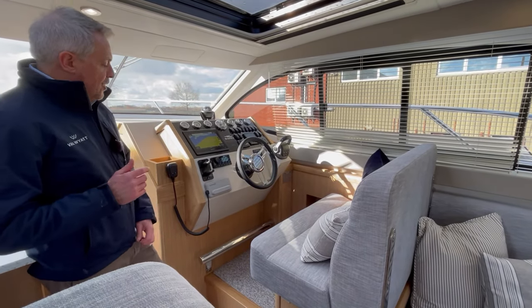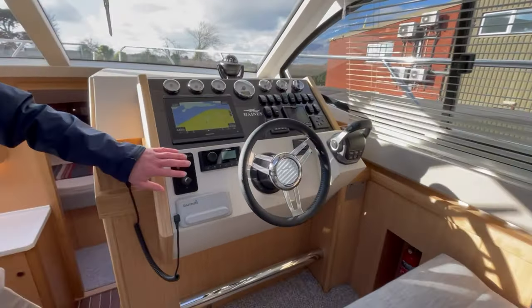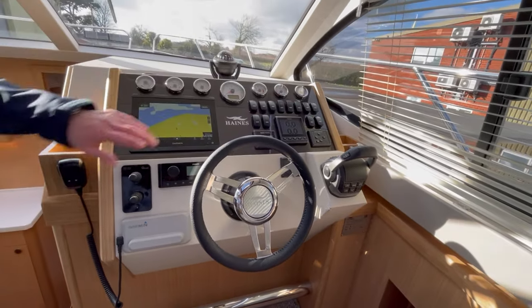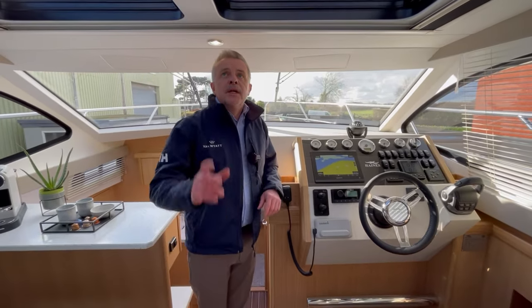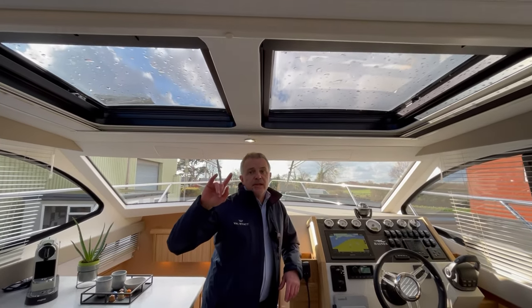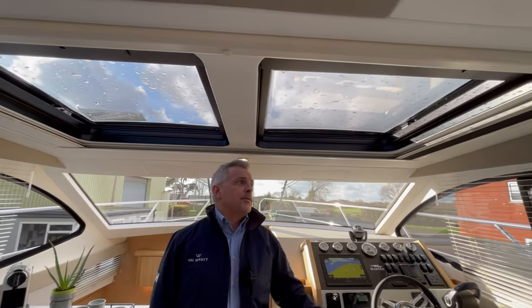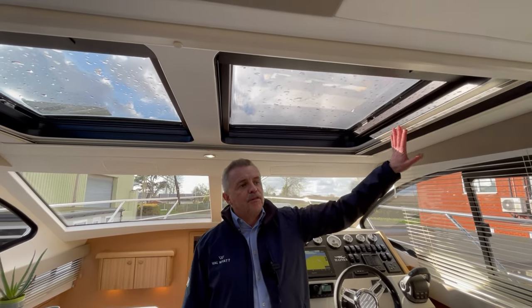The helm reflects the fact that this is an offshore model. You've got your VHF, bow and stern thrusters, chart plotter, and all your other instrumentation, plus trim tab controls. All 36 Sedan and Offshore models have twin electric opening sunroofs included in the standard spec — not an extra. As you'd expect, there are blackout blinds on one side, and on the other side fly screens for those summer evenings when you don't want bugs in.